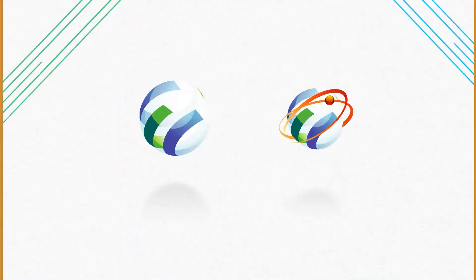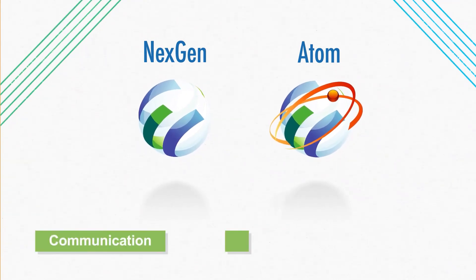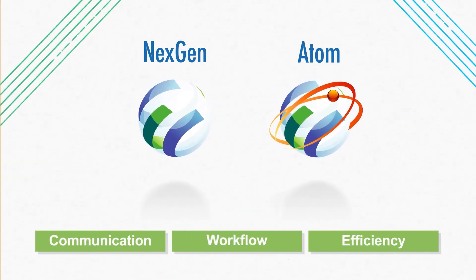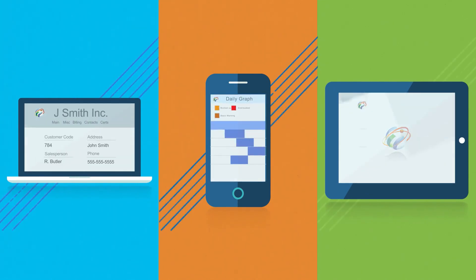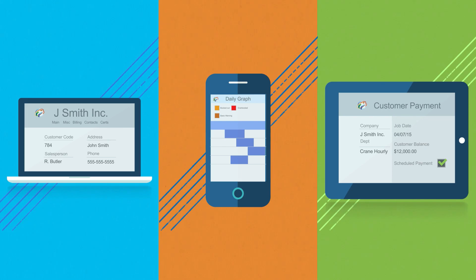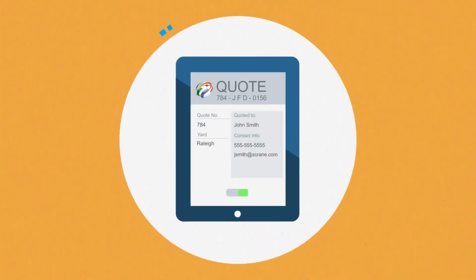But with NexGen software and the Atom mobile app, your sales team can break down these barriers to enable greater communication, workflow, and efficiency. With a few clicks on their computer, smartphone, or tablet, sellers can instantly access important information like customer profiles, job site data, and payment history, giving them key insights for more informed decision-making.